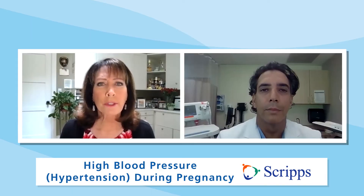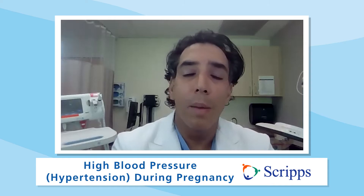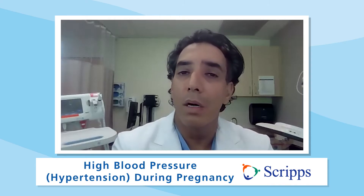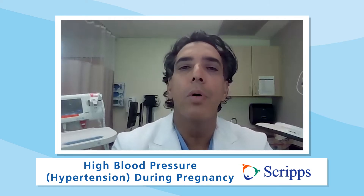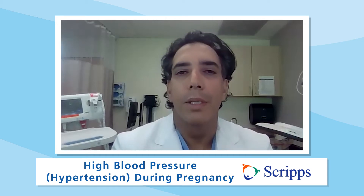And so what are the symptoms of high blood pressure? Typically the symptoms are headache, visual disturbances, epigastric pain — pain in the upper right region of the abdomen underneath your right rib cage, for example — swelling, and excessive weight gain. Those are typically the symptoms.